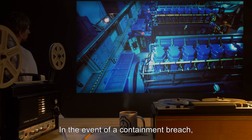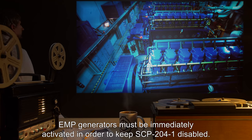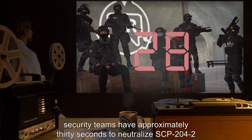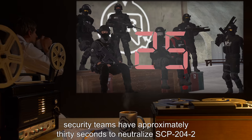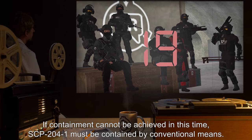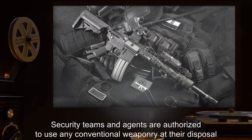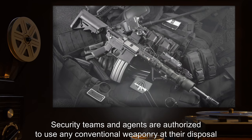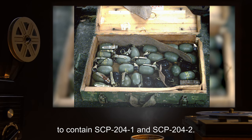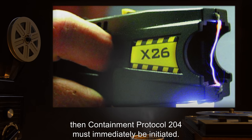In the event of a containment breach, EMP generators must be immediately activated in order to keep SCP-204-1 disabled. Once EMP generators have been activated, security teams have approximately 30 seconds to neutralize SCP-204-2 before SCP-204-1 can adapt and reassemble itself. If containment cannot be achieved in this time, SCP-204-1 must be contained by conventional means. Security teams and agents are authorized to use any conventional weaponry at their disposal to contain SCP-204-1 and SCP-204-2. If SCP-204-2 is terminated during containment, then Containment Protocol 204 must immediately be initiated.